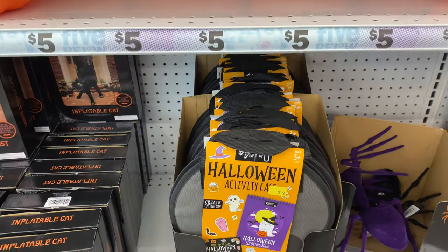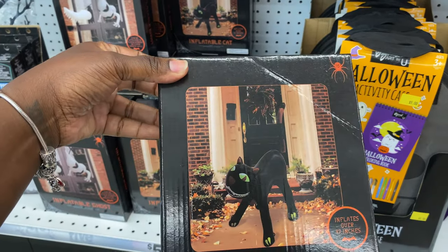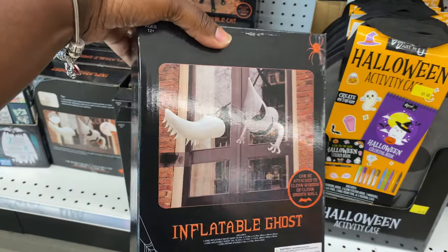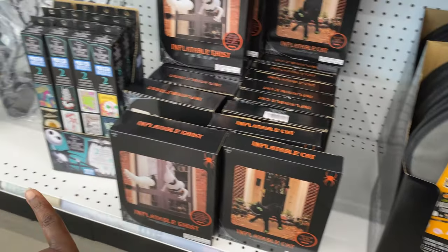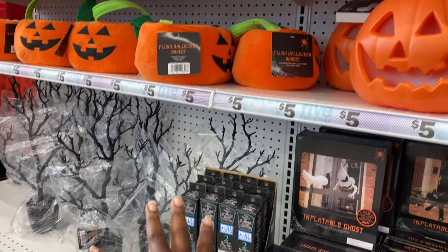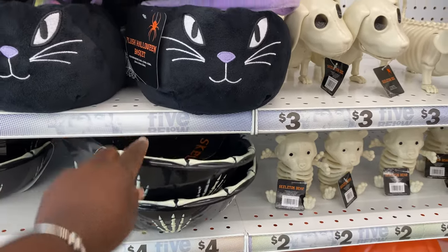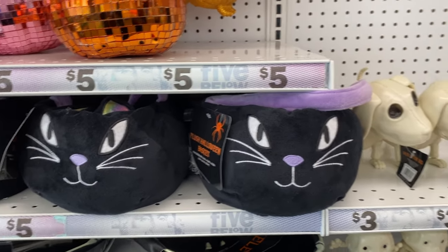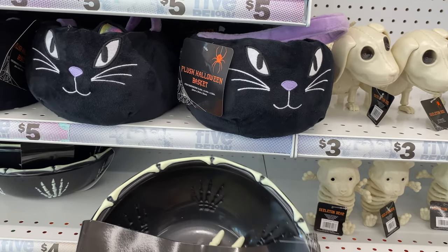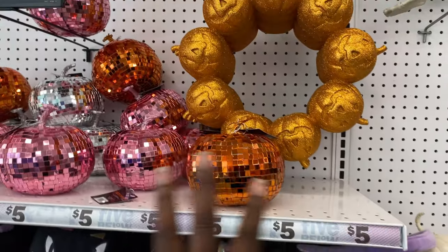They have some Halloween activity kits. They have some inflatables, guys — look at this one, this is a cat. I see a goat. These are $5. They have some posters, they have those decorative trees, some trick-or-treat baskets, some skeleton bowls, and these are more cat trick-or-treat baskets. This is cute — with the little skeleton hand inside. Some disco-looking balls. They have some wreaths up there.